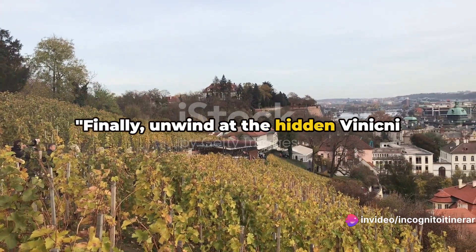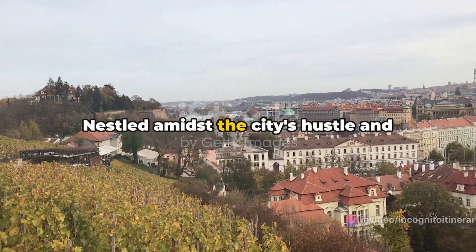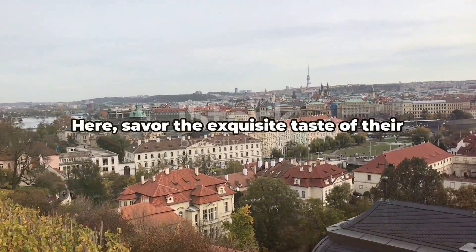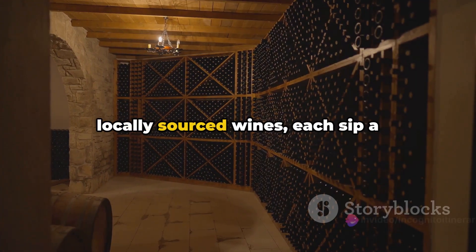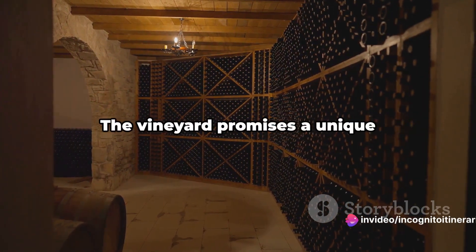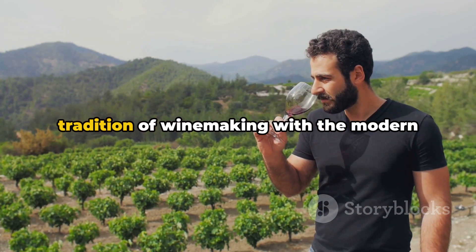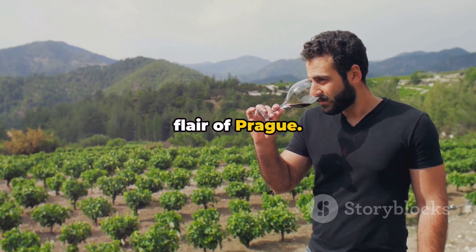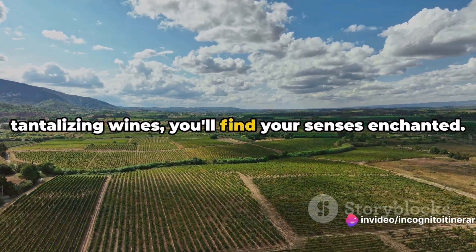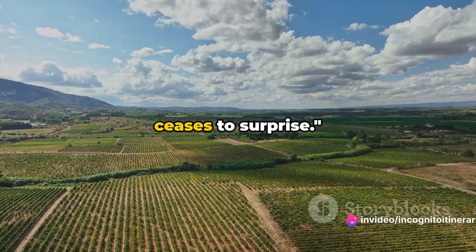Finally, unwind at the hidden Viniční Altán vineyard, Prague's secret wine haven. Nestled amidst the city's hustle and bustle, it offers a tranquil escape with its serene vistas. Here, savour the exquisite taste of their locally sourced wines, each sip a testament to the region's rich viticulture. The vineyard promises a unique experience, intertwining the ancient tradition of winemaking with the modern flair of Prague. As you soak in the stunning views and the tantalizing wines, you'll find your senses enchanted. A toast to Prague, a city that never ceases to surprise.